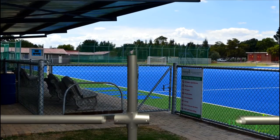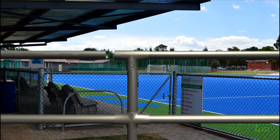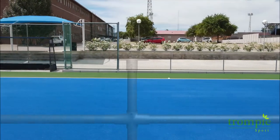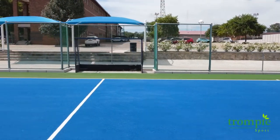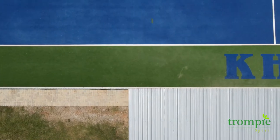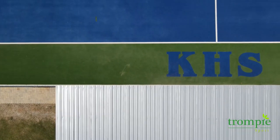One of the innovations introduced to this site was our modular fencing system where you don't need any welding on site. This modular fencing system minimizes rust and makes it easy to replace sections within the fence if damaged. Innovations like this put Trompispoort on the forefront of sport field construction.